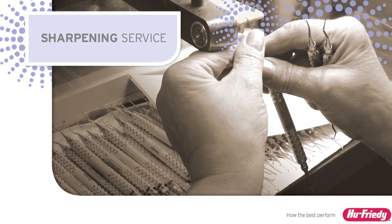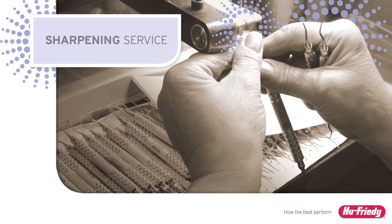And if there just aren't enough hours in the day, save time with U-Freedy's professional sharpening service and let expert artisans keep your instruments sharp and performing like new.